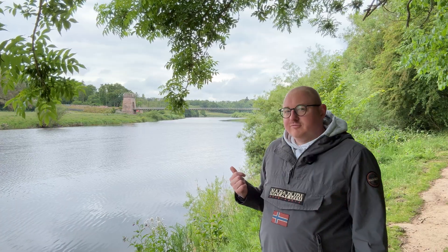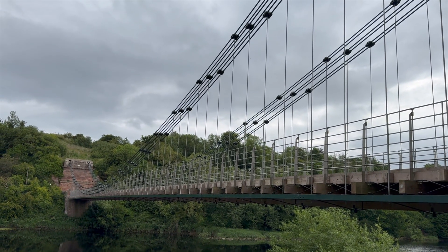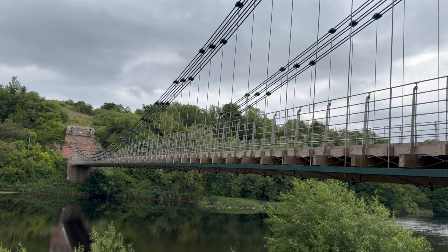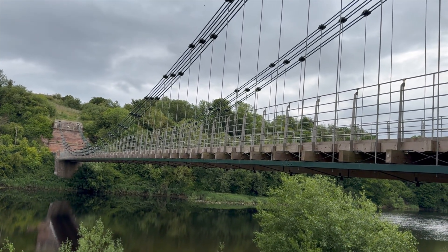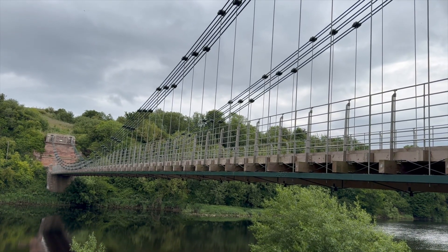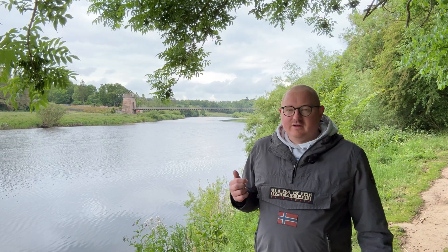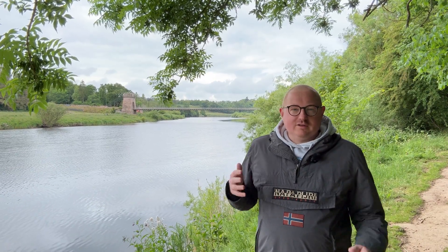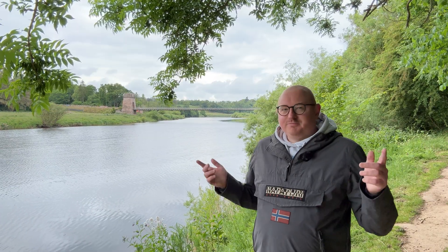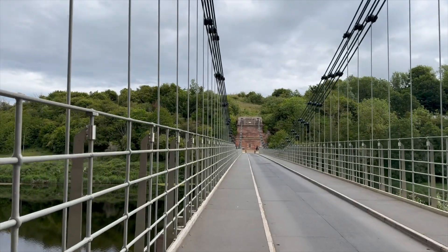And you have to imagine what this would have looked like to someone in 1820. Most bridges were made from stone — arch-shaped, solid, heavy, and safe. But this: thin iron chains vibrating in the wind, creaking underfoot — it must have looked like science fiction. Even today, if you're standing on it when a car goes over, you feel it move. Not in a dangerous way, but in a 'this bridge is still alive' sort of way.